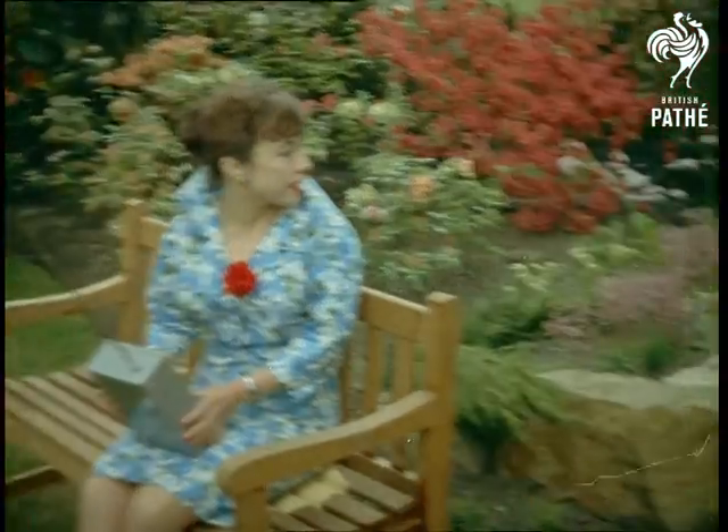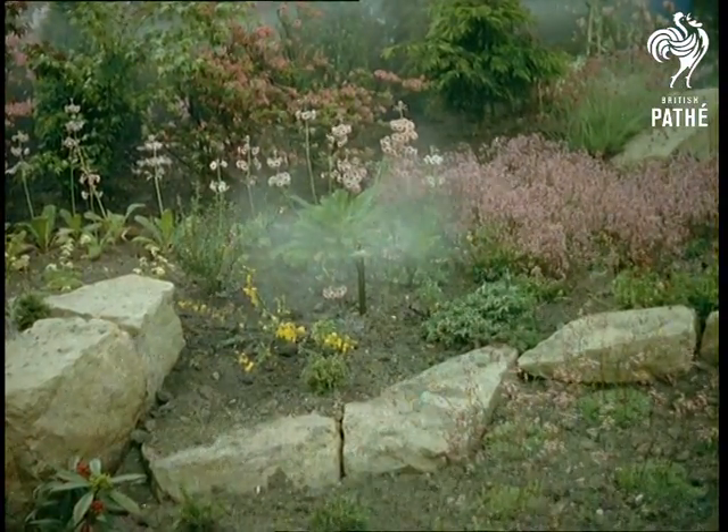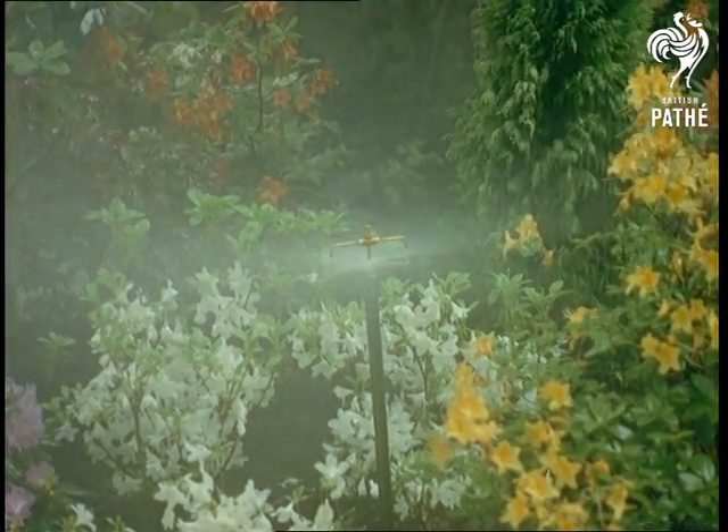The same control panel remotely operates sprays set at strategic points in the garden. These future trends, incidentally, are shown in the reputedly bohemian part of London, Chelsea. Another labour-saving device is pop-up sprinklers in the lawn.